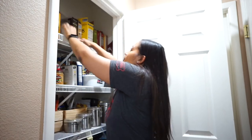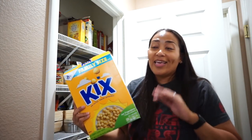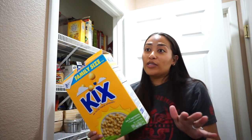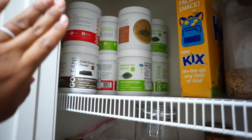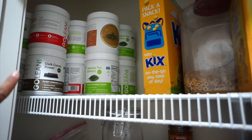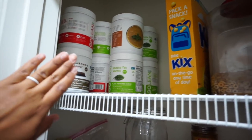We have Triscuits and Wheat Thins — I love both of these. Then we have a box of Kix cereal; I don't know why but I love Kix. I used to eat it when I was pregnant with my first son and ever since then I've always gotten it. All my kids love it too, plain or with milk. Over here we have a bunch of plant-powered shakes — these are actually expired and I only liked the dark cocoa flavor anyway. Those need to go out.